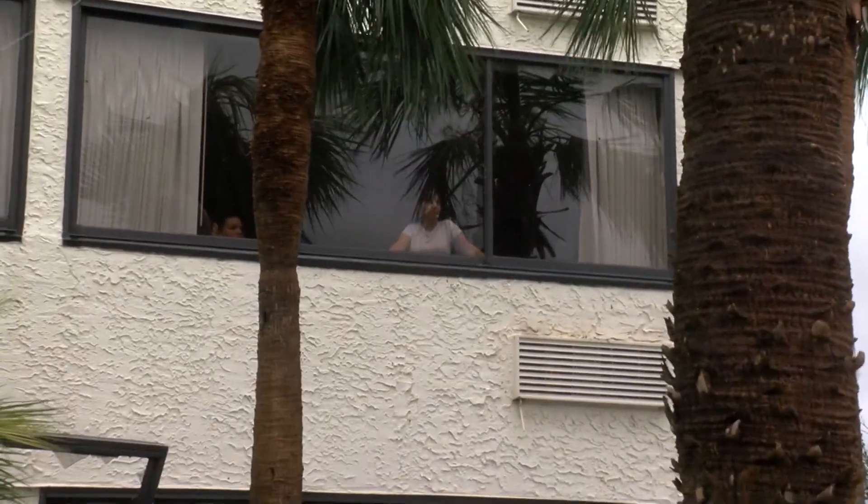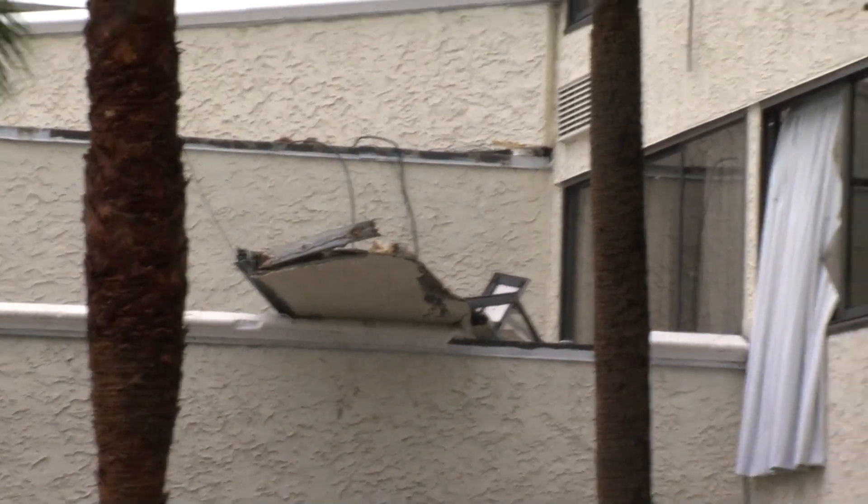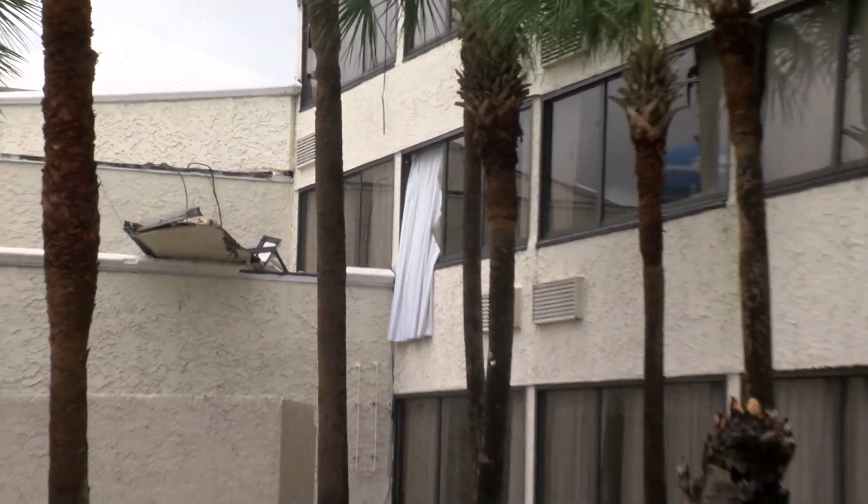This is what it's like on certain sections of this very large hotel right now. People are still inside these rooms, but we're told it is set to be evacuated.